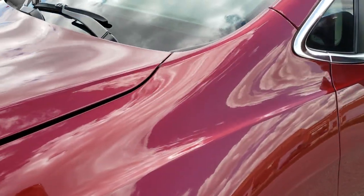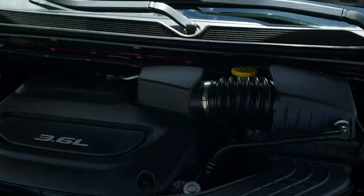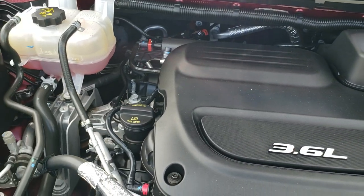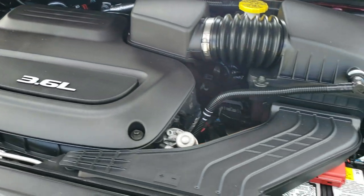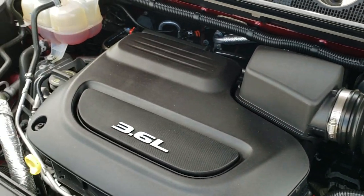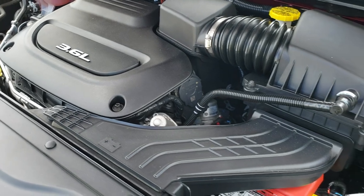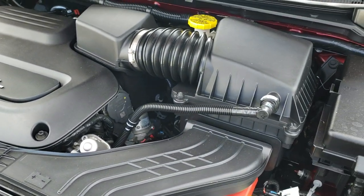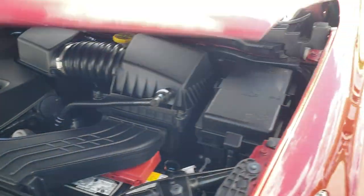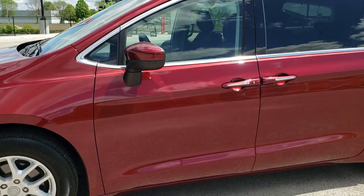We'll take a quick look under the hood. Thank you for checking out the video today — hopefully from this HD video you can tell just how clean this Pacifica is, inside and out. Under the hood we have the 3.6 liter Pentastar award-winning V6 motor producing 287 horsepower — runs very smooth. This vehicle has been fully safety inspected, has a fresh oil and filter change, all fluids have been checked and topped off, and is 100% ready to go mechanically.